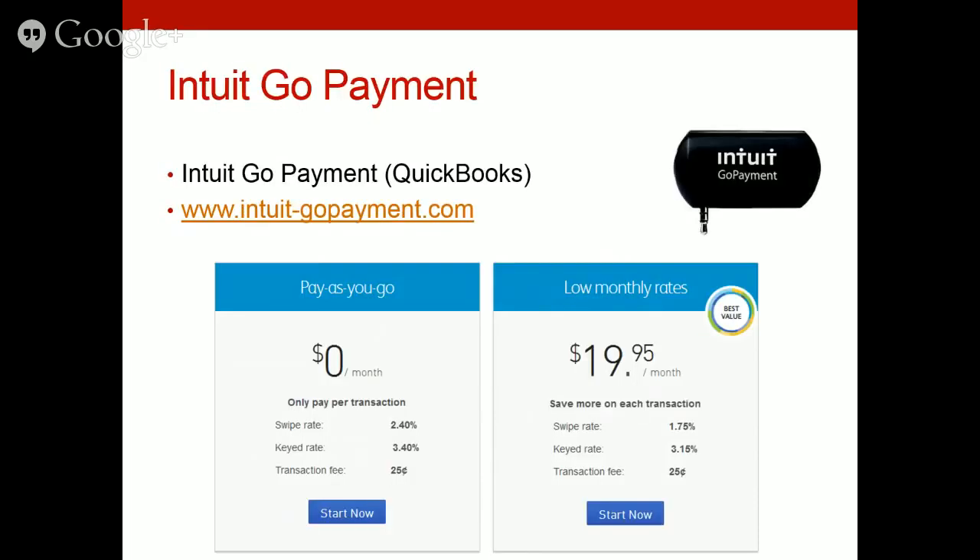There's also Intuit GoPayment — the only one I don't have a physical example of. If you're already using QuickBooks to manage your business transactions, you can request an Intuit GoPayment reader. The pay-as-you-go option has a swipe rate of 2.4% plus a 25-cent transaction fee. If you're doing a high volume of sales, you can pay a flat rate of $19.95 per month and your swipe rate drops to only 1.75%. This is a great way to sync all transactions directly into QuickBooks.